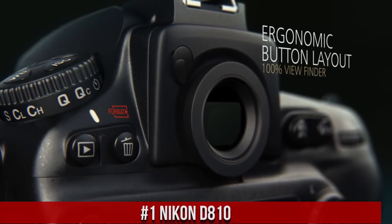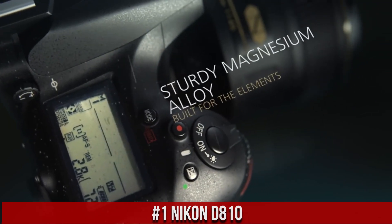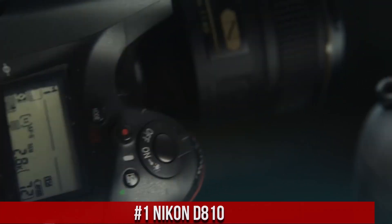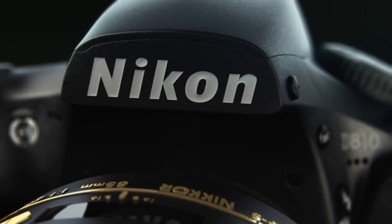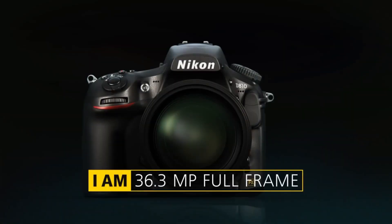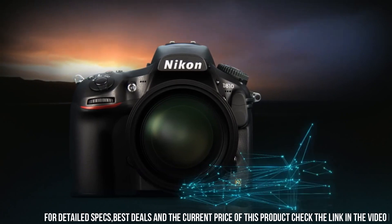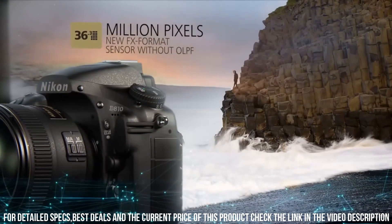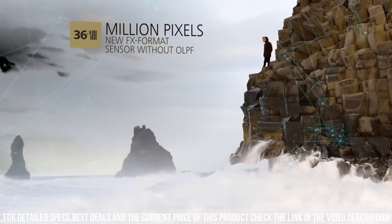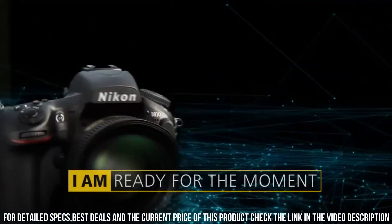Nikon D810 — a high-performance DSLR camera designed for professional photographers who demand the best in terms of performance, features, and image quality. With a 36.3-megapixel sensor and advanced autofocus system, the camera delivers stunning image quality with exceptional detail, clarity, and sharpness. One of the standout features of the D810 is its fast and accurate autofocus system.